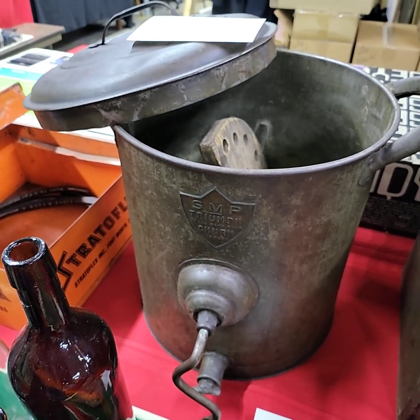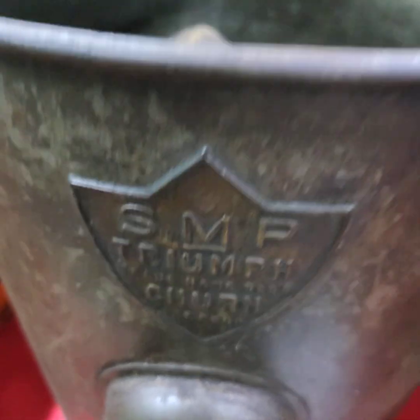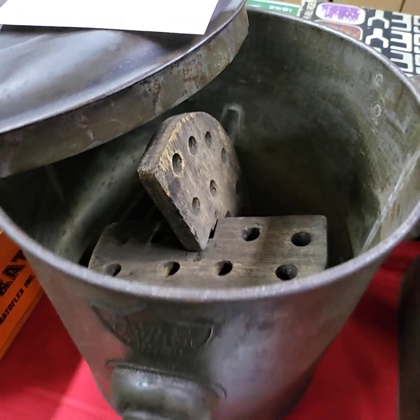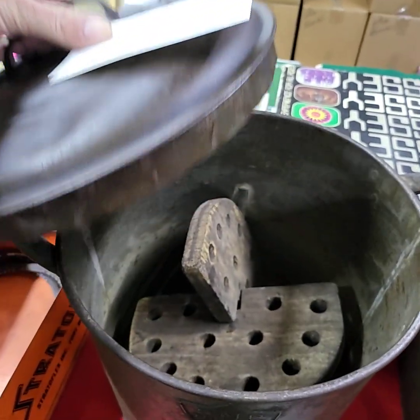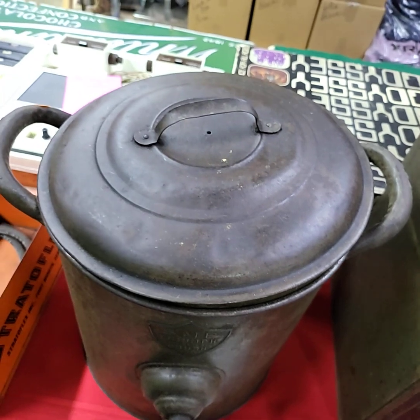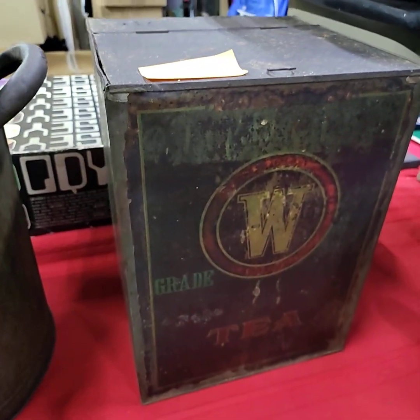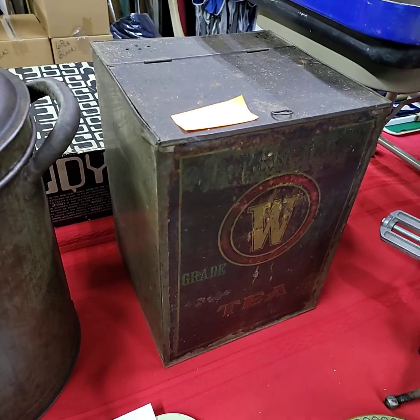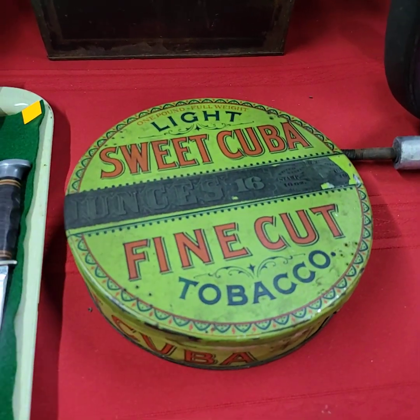SMP Triumph churn — all original paddles and stuff are in there, really really nice, super condition. Golden Rule Golden Rule T10 — extremely good condition for its age. Nice Cuba Cup fine cut tobacco tin, large.